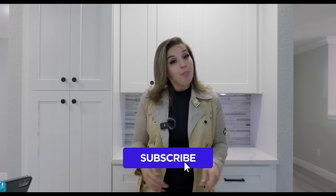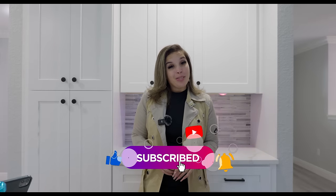So make sure you like, comment, subscribe, and turn on those notifications so you don't miss my weekly videos.